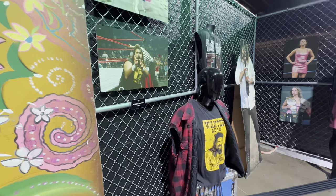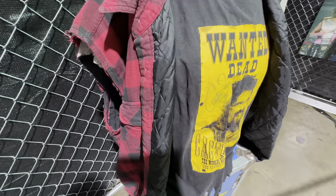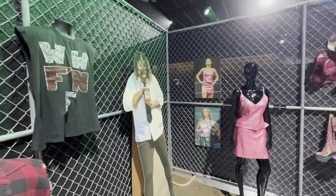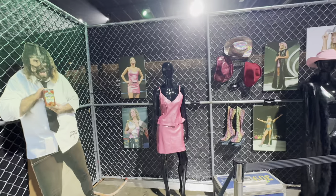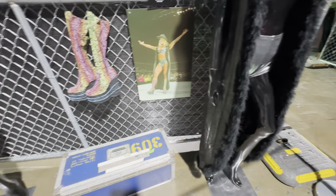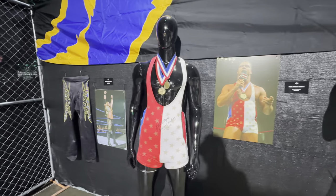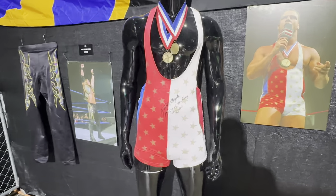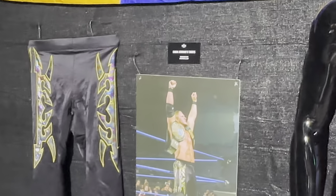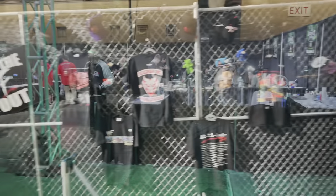Then we move on to Mick Foley's ring gear with the Cactus Jack 'Wanted Dead' t-shirt. It was super cool to see that his vest was actually padded and insulated — I always thought it was just a flannel, so that was a nice little tidbit. Then we have Stephanie McMahon and Trish Stratus, two of the leading women during the WWE Attitude Era, with the cowboy hats, boots, and jacket. That leads into Kurt Angle with his King of the Ring gear, including his two medals. And it was a very lovely surprise to see Chris Jericho represented in the Attitude Era display, as well as all this vintage merchandise.